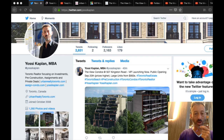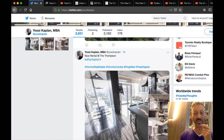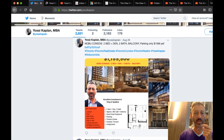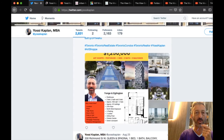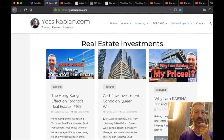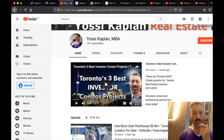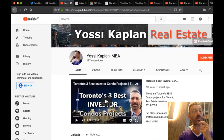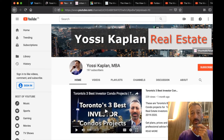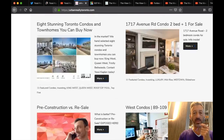You can find all my updates at tweeted.com/YossiKaplan — including fancy rentals at $10,000 a month, assignments at Nobu, King Lee, and more. My site YossiKaplan.com is where I post pre-construction and investment analysis. My YouTube channel at youtube.com/YossiKaplan has lots of information for buyers, renters, and investors. My main site is UrbanRealtyToronto.com, with all the information you'd ever want.